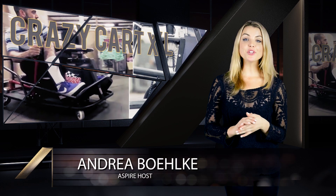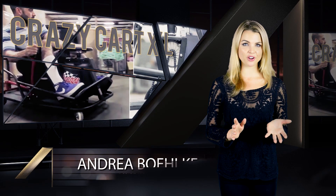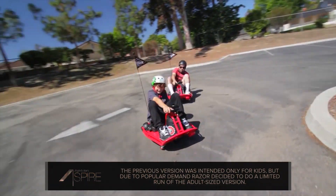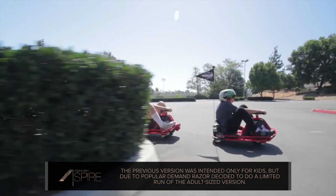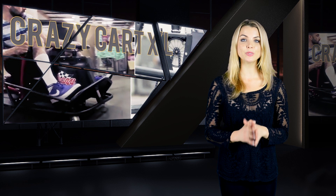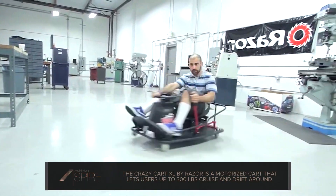Next up, Razer — the company you probably know best for making gaming peripherals — came out with a motorized toy called the Crazy Cart last year. Despite the fact that it looked like a ridiculous amount of fun, it had one drawback: the maximum weight limit was 140 pounds, fine for kids, but most adults couldn't join in on the fun. But now, the original creators of Crazy Cart have convinced Razer to do a limited run of the Crazy Cart XL, which will finally let adults get in on the fun.